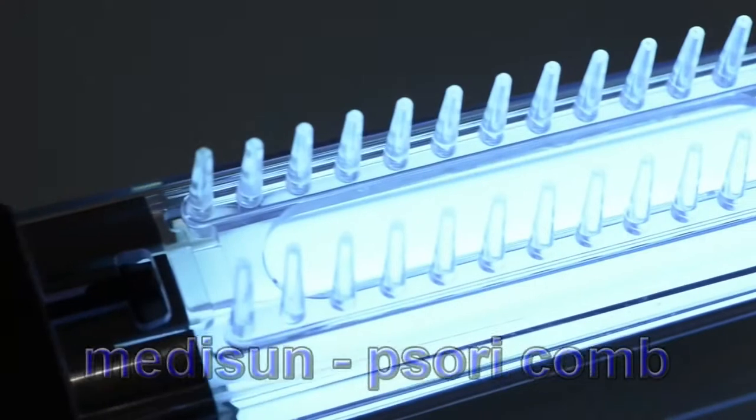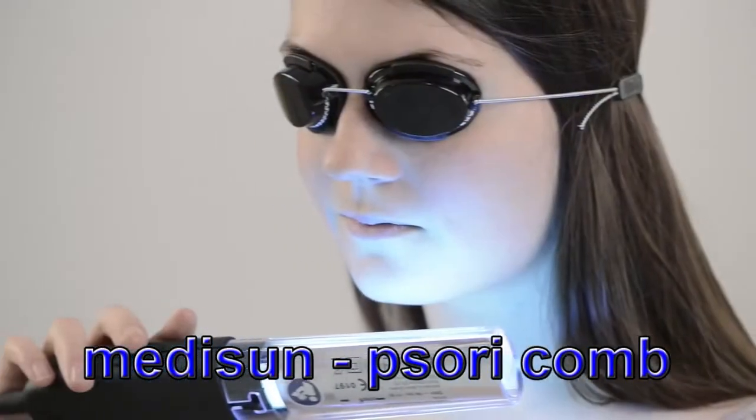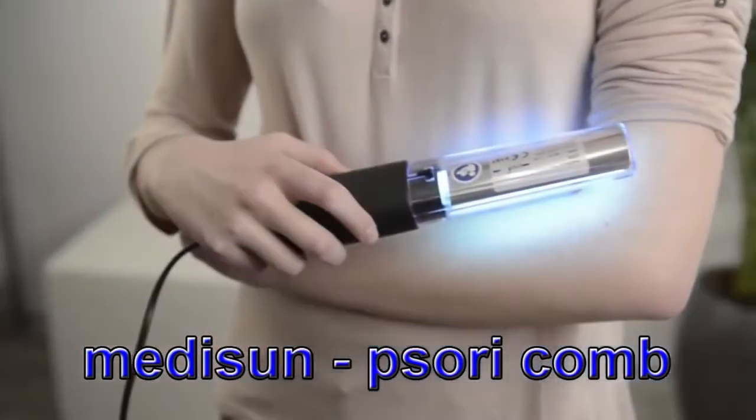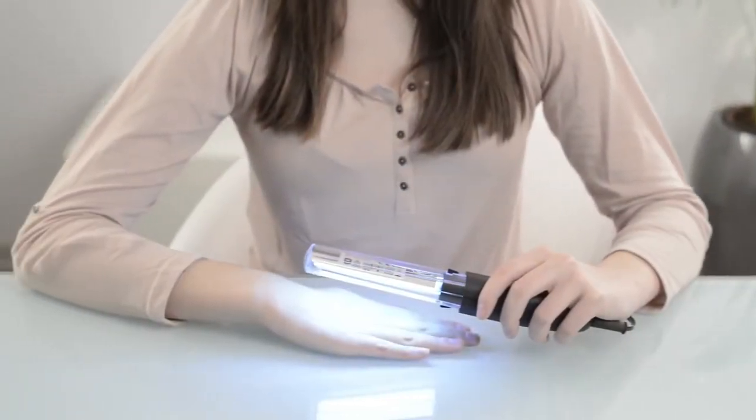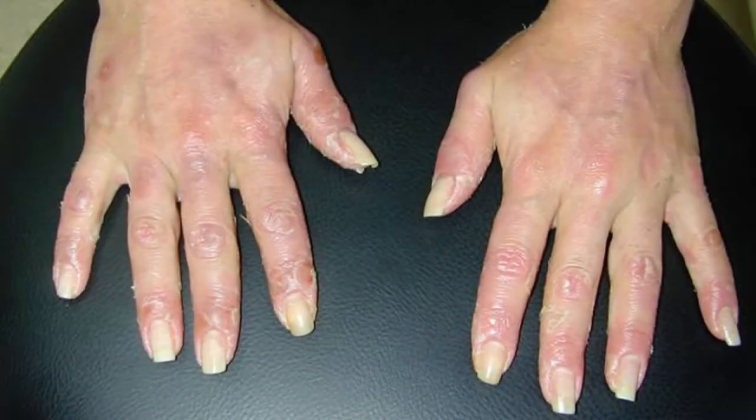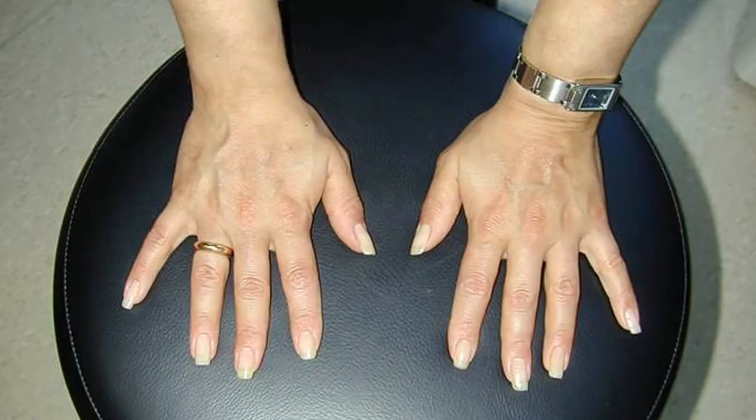This way the effective UV radiation will reach the scalp directly and is not weakened by the hair. The transparent acrylic cover protects from UV radiation where the comb is not pointed at the skin. Particularly affected skin areas such as hands, elbows, and other areas can be effectively exposed with the MediSun Psori comb as well.